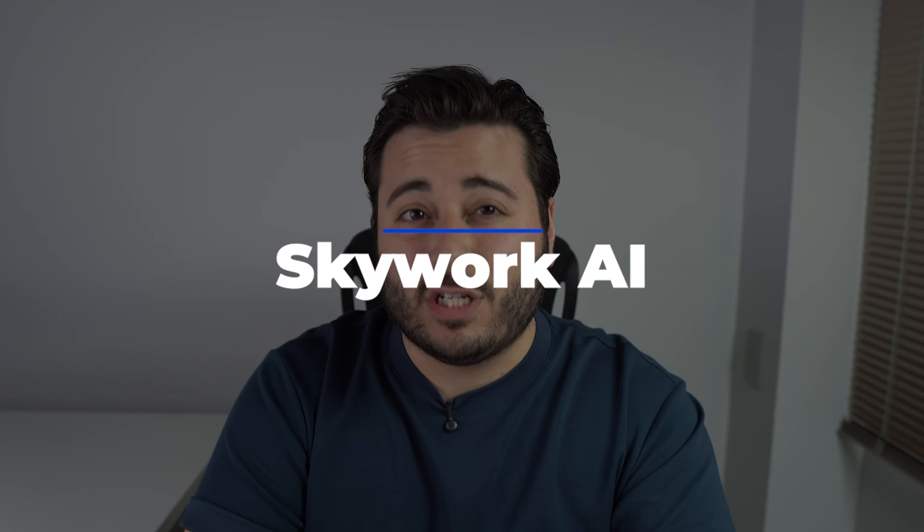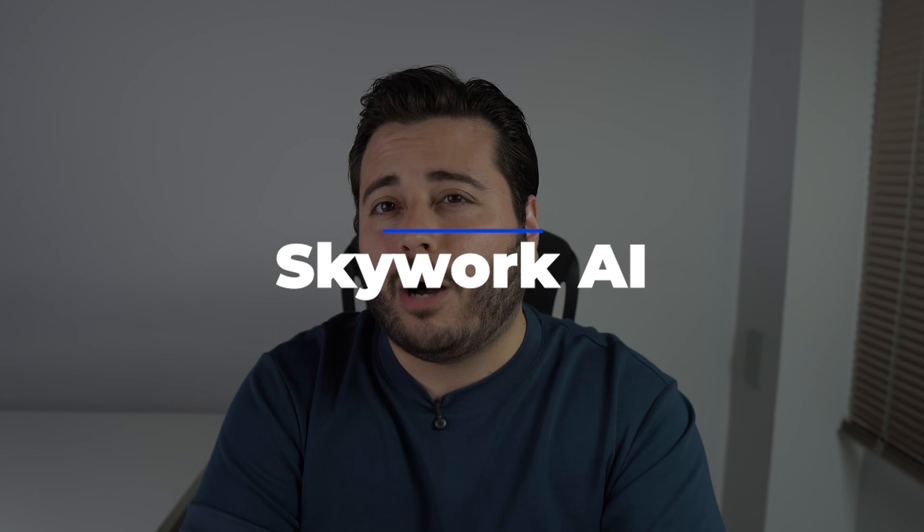How is it going everybody? You're watching Then About Tech and today I want to show you a tool that honestly surprised me with how practical it is for day-to-day work. It's called Skywork AI, an AI workspace that can turn simple prompts into full documents, slide decks, spreadsheets, podcast scripts, and more. I'll show you how it works, where it really shines, and who it's best for.